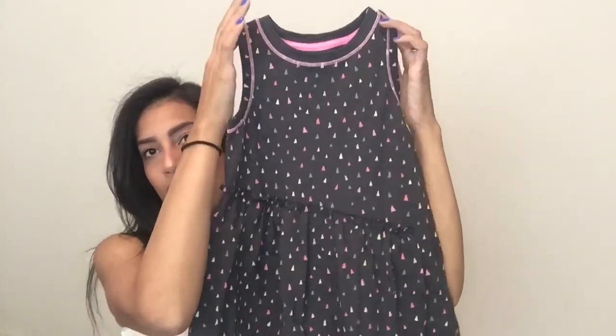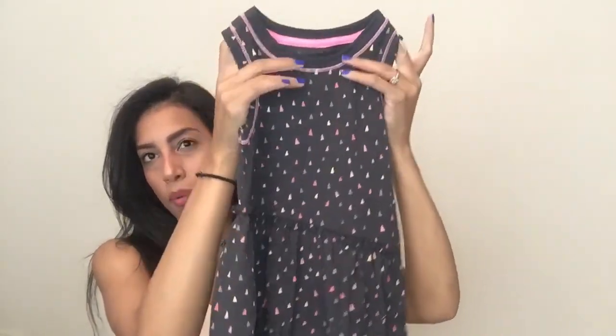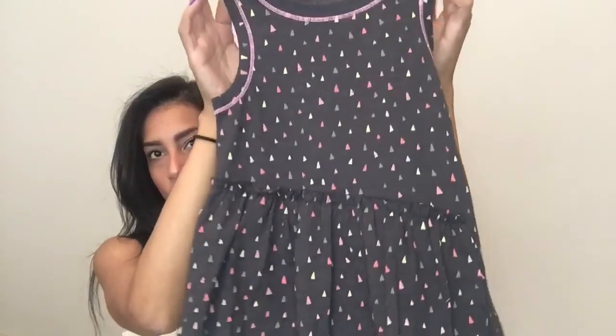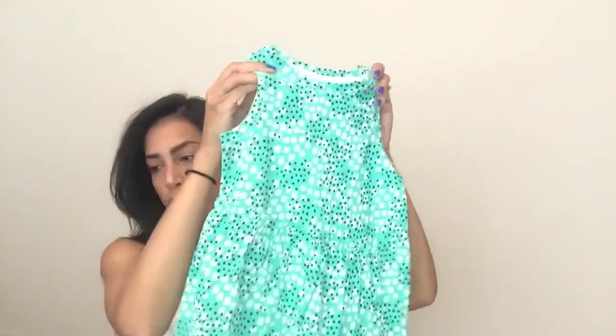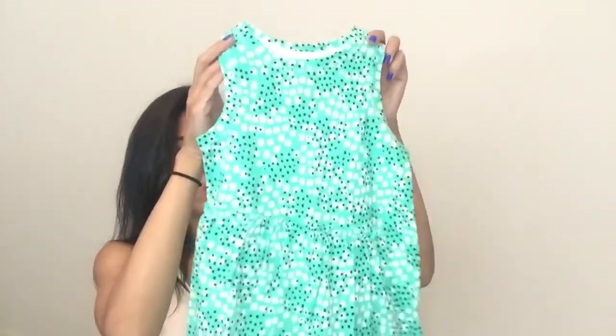Next are two dresses for Madison. The first one is all gray with purple lining around it and different colored little triangles — just a simple dress, and it was $4.90. The next dress is pretty much the same design as the first one, just a different color, and it was also $4.90.